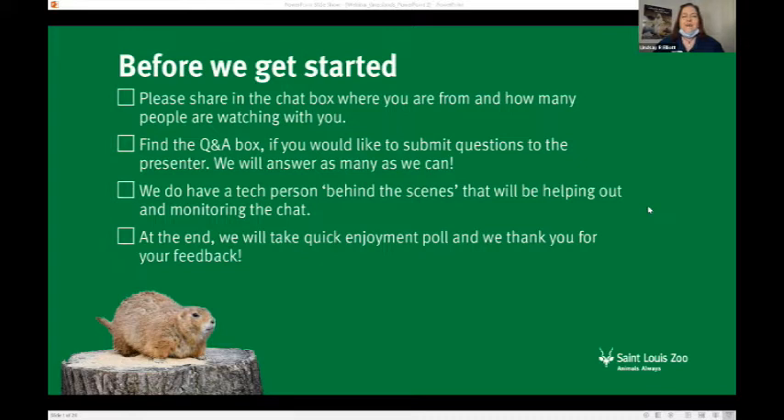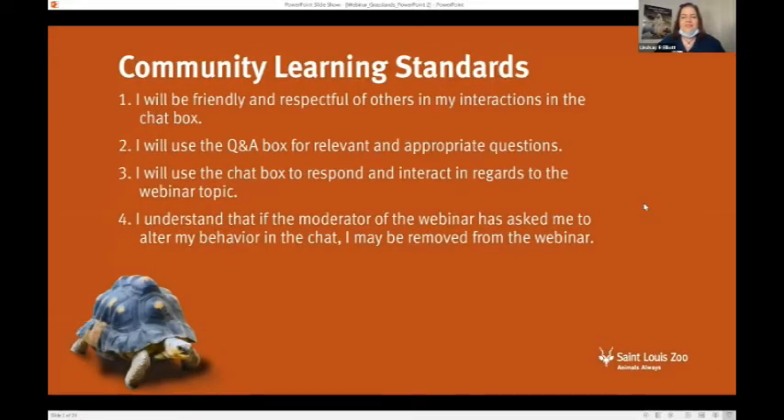At the end, we're going to take a quick enjoyment poll, and we really thank you for that feedback. Someone from St. Louis — thanks for typing, you guys! So, some community learning standards for today: please be friendly and respectful of others in your interactions in the chat box. Use the Q&A box for relevant and appropriate questions, and use the chat box to respond and interact in regards to the webinar topic. If the moderator has asked you to alter your behavior in the chat, you may be removed from the webinar.